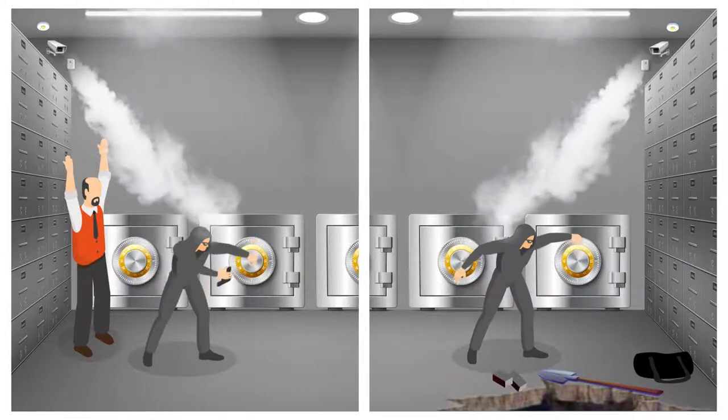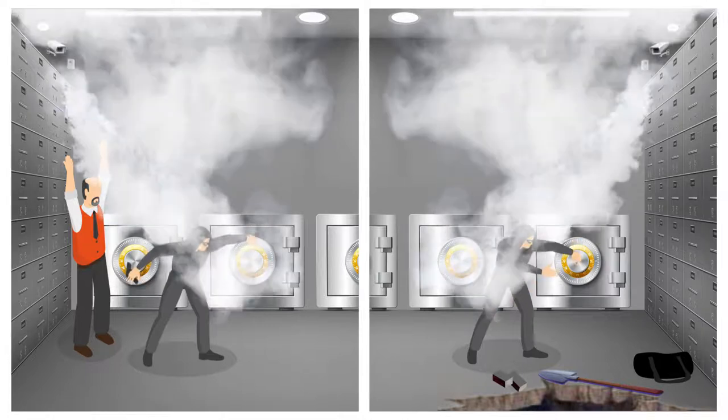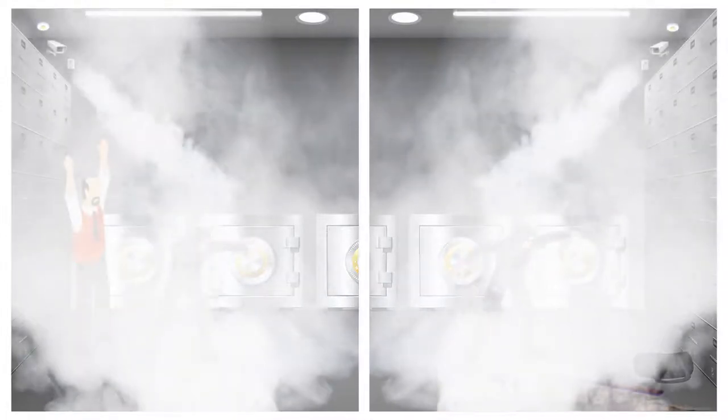Securance will activate the smoke device. This will fill the entire vault room with dense smoke within a few seconds. The burglars will not be able to see anything. This will completely disorient the burglars.